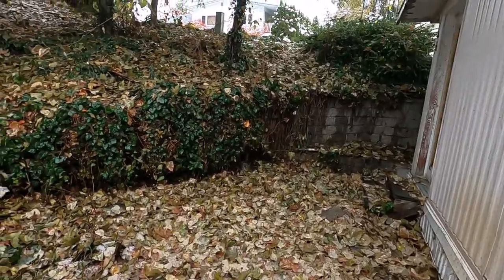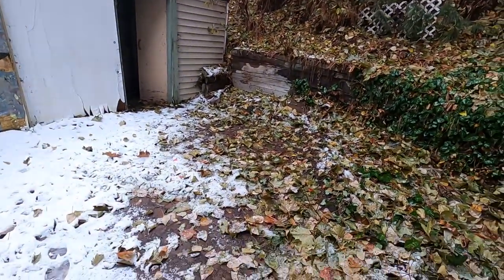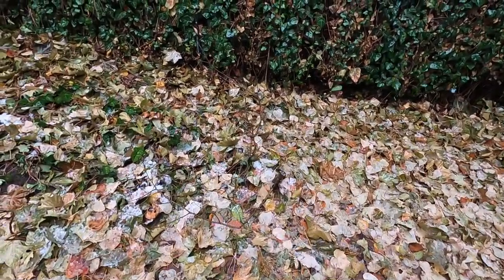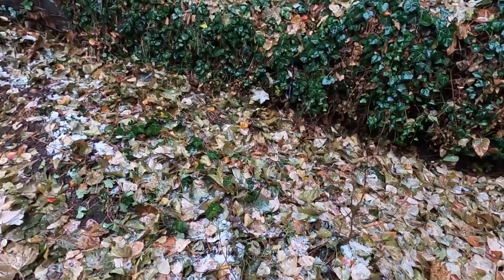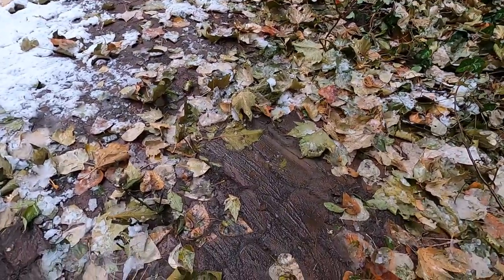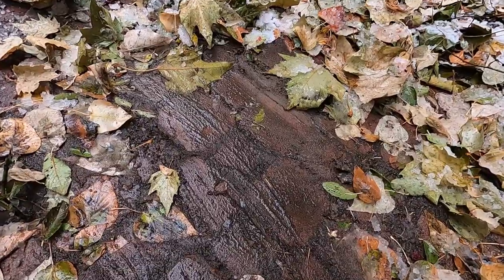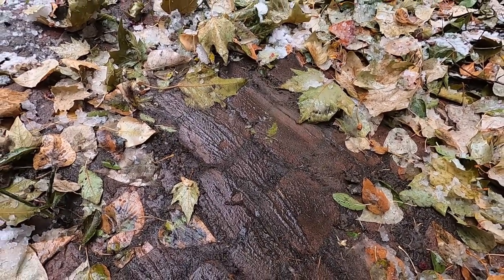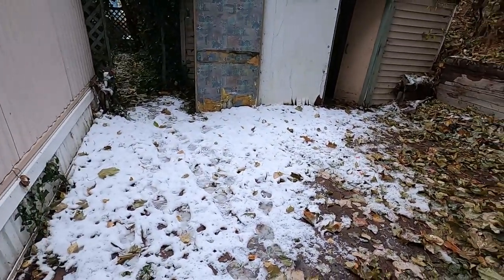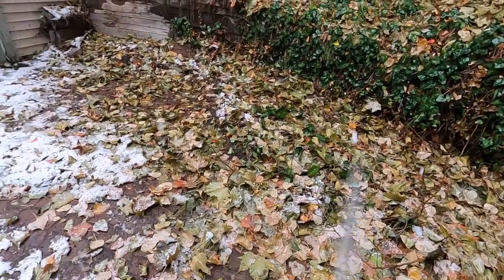We got one load of yard waste out before the weather turned. What we discovered underneath years and years of leaves and debris is actually a paved patio — you can see those are unistone bricks. This entire area has those bricks, and we'll be reclaiming them and putting them in a patio somewhere else.